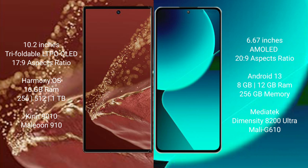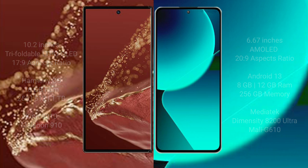The Huawei Mate XT Ultimate comes with 16GB RAM and 256GB or 512GB or 1TB internal storage, powered by the Kirin 9010 processor with GPU 910. The Xiaomi 13T comes with 8GB or 12GB RAM and 256GB internal storage, powered by the MediaTek Dimensity 8200 Ultra processor with GPU Mali G610.